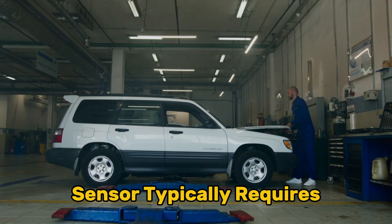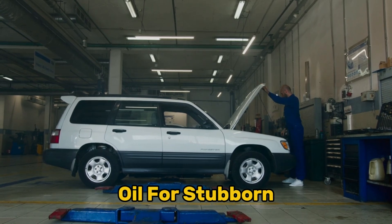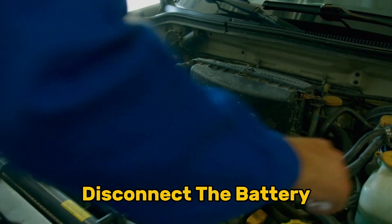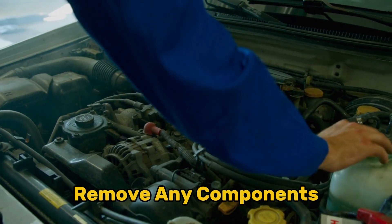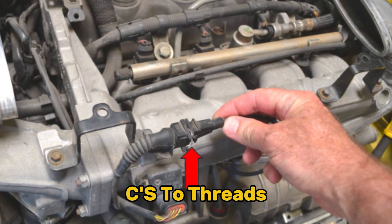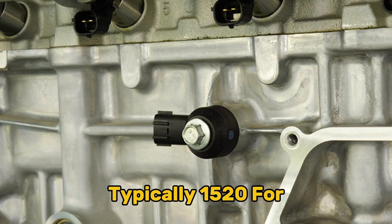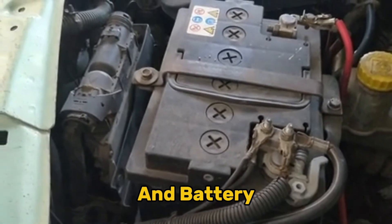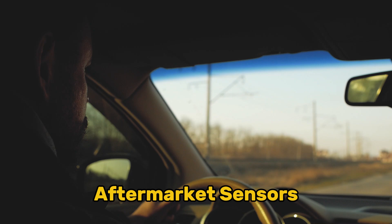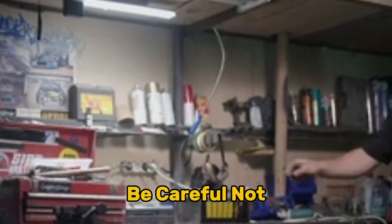Replacing a knock sensor typically requires a socket set (7, 8, or 22 millimeter), a torque wrench, penetrating oil for stubborn sensors, and anti-seize compound for installation. The step-by-step process: locate the sensor using your vehicle's repair manual, disconnect the battery negative terminal, unplug the sensor's electrical connector, remove any components blocking access, unscrew the sensor using the appropriate socket, compare old and new sensors for match, apply a small amount of anti-seize to threads (never on the sensor tip), install the new sensor to manufacturer specifications with proper torque — typically 15–20 foot-pounds — reconnect the electrical connector and battery, clear any engine codes with a scanner, and perform a test drive to verify resolution. Always use OEM or high-quality aftermarket sensors, never apply sealants that could dampen vibrations, ensure proper torque to avoid false readings, and be careful not to damage wiring during replacement.